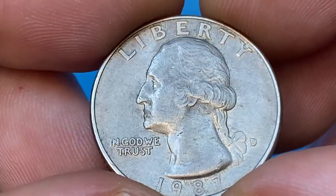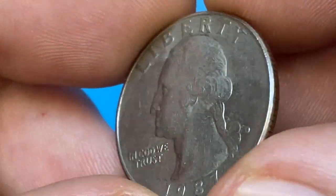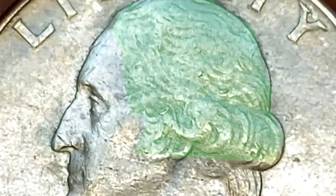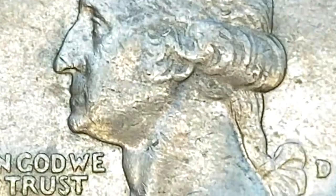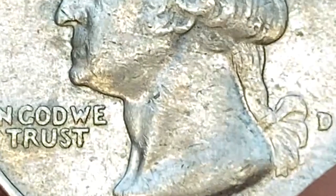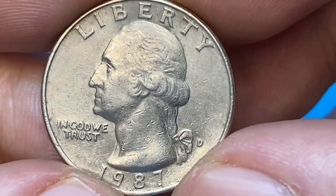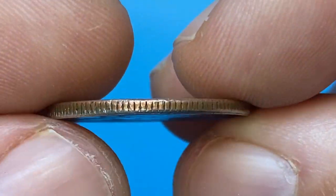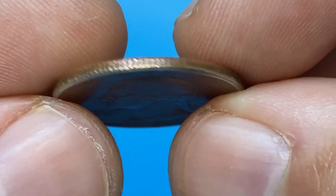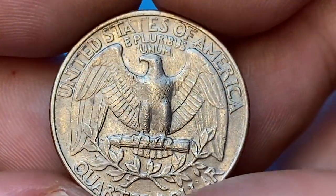The coin is in average circulated condition. In spite of being heavily abraded, it wears very light on the high points of the device, mainly on these areas. In terms of contact marks, it displays more nicks on Washington's profile and scratches or abrasions. Reflectivity is pale due to loss of mint luster. The edge surfaces across the coin are reeded and slightly worn, with the so-called sandwich formation: a pure copper center and copper-nickel alloy on the lower and upper layers.